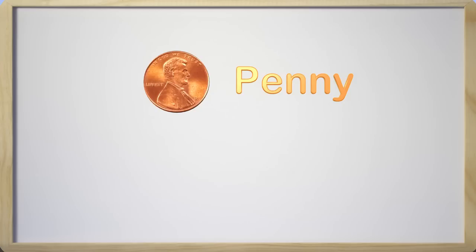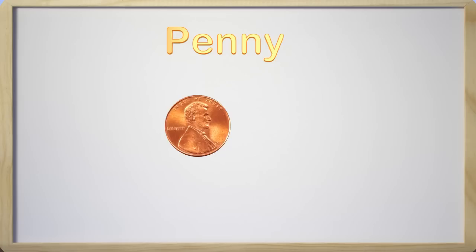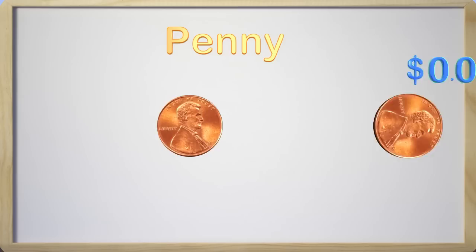Today we are going to learn about two coins. One is called a penny and the other is called a nickel. First, let's learn about the penny. Here is a penny. A penny is a coin that has a certain value to it. A penny is worth one cent, so the value of one penny is one cent. Here we have two pennies, so we have two cents.